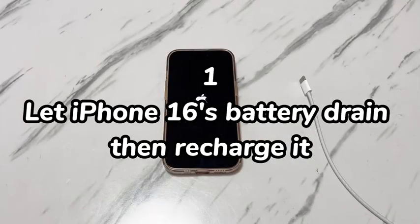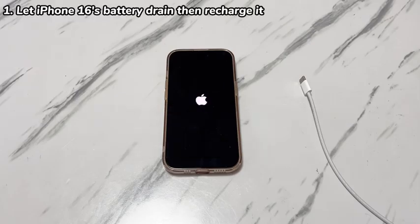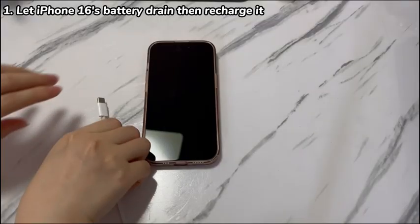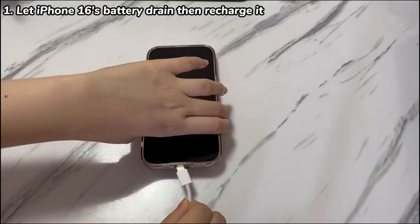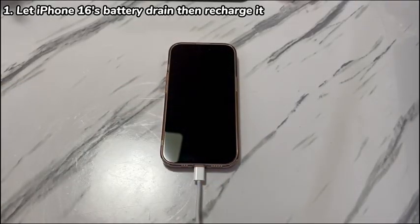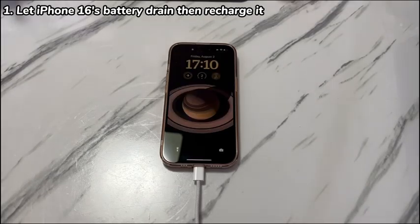Step 1: Let the iPhone 16's battery drain, then recharge it. This is the straightforward way to troubleshoot an iPhone 16 that keeps turning on and off by itself. Once the battery is completely discharged, the device will shut down and stop flickering. Then connect your iPhone to a power source and let it charge completely for at least two hours. Your iPhone 16 will show the Apple logo and boot up to the lock screen without turning off again.